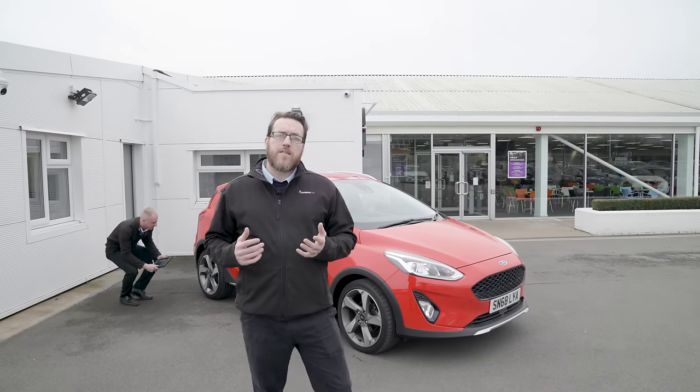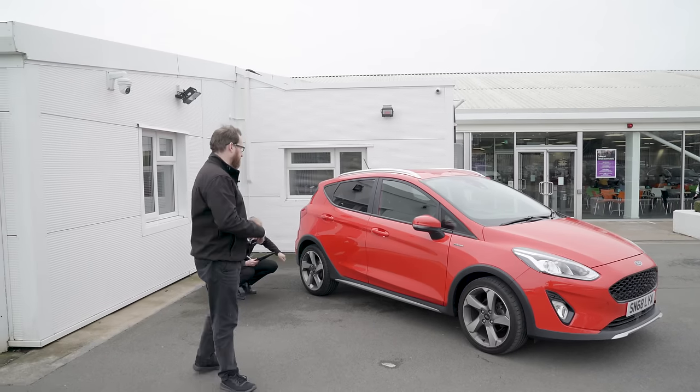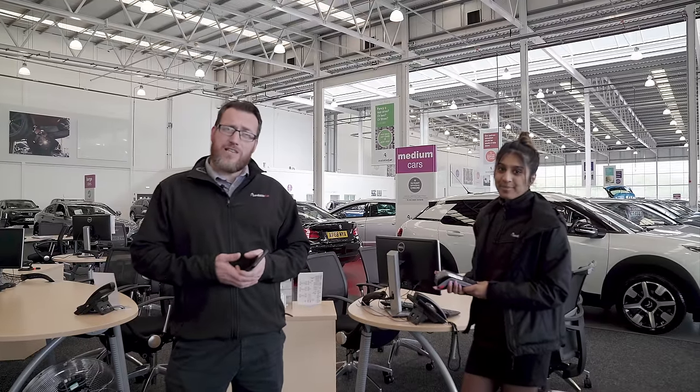We offer unbeatable part exchange valuations, meaning you can buy your next car with confidence. And you can reserve a car for just £99, either online or in store.